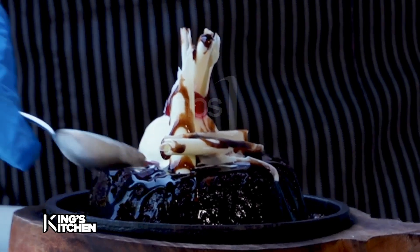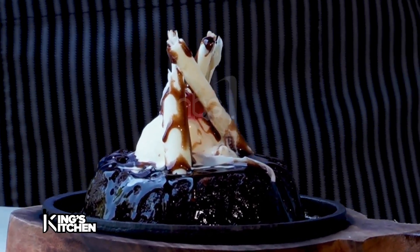So this is ready to eat. And this is our fudgy brownie with the vanilla ice cream on top.